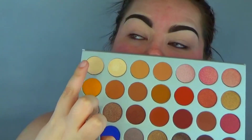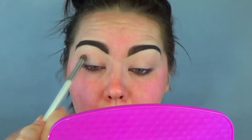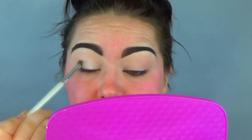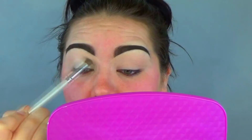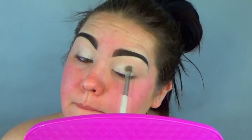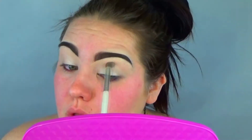Hello you guys and welcome back to my channel. Today we are just stepping right into it — we're going in with the Jacqueline palette. I always seem to forget to record an intro, but yes, we jumped right into it.